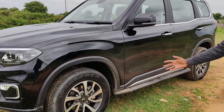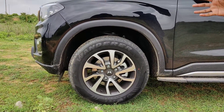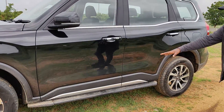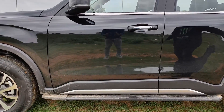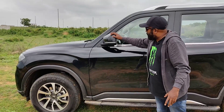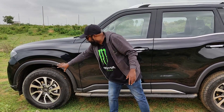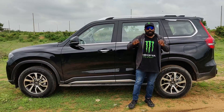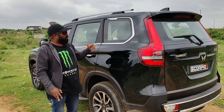Coming to the profile, here you can see the massive 18-inch wheels that offer superb road grip and great confidence while pushing it to the limits at triple-digit speeds. Here you have the step board, again highlighting the rugged SUV character. The body cladding runs all around, with a character line flowing through the bodywork. Chrome door handles, power-adjustable outside rear-view mirrors with integrated turn indicators, flared wheel arches. Mahindra have absolutely nailed it with the design.